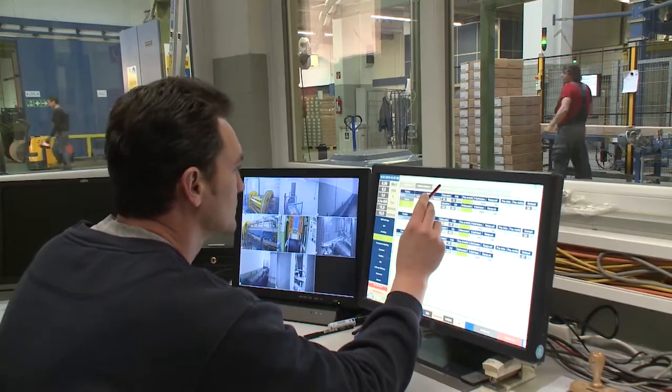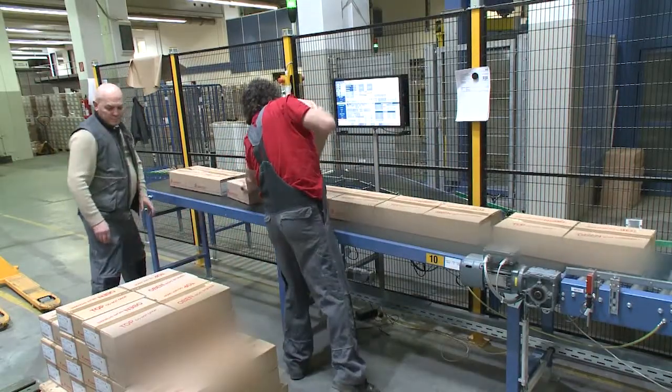Electronically controlled and quickly converted, boxed products can be processed using the same equipment.